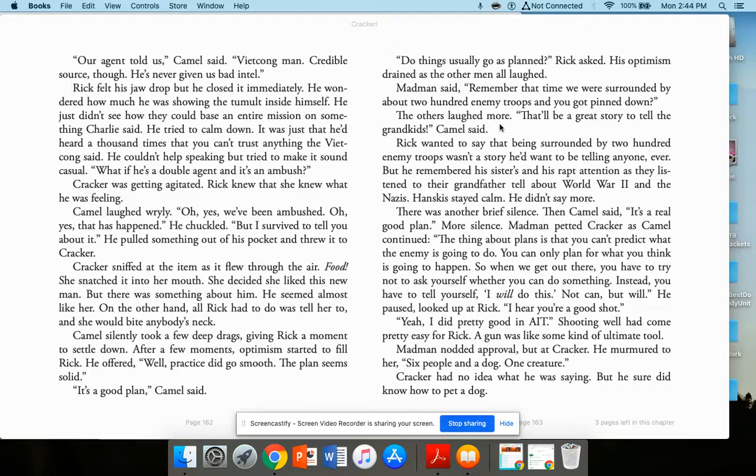Rick thought about being surrounded by 200 enemy troops — not a story he'd want to tell anyone. But he remembered his sisters listening rapt as their grandfather told about World War II and the Nazis. Hanskes stayed calm. He didn't say more. Then Camel said, 'It's a real good plan. The thing about plans is you can't predict what the enemy is going to do. You can only plan for what you think is going to happen. So when we get out there, you have to try not to ask yourself whether you can do something. Instead, tell yourself: I will do this. Not can, but will.'